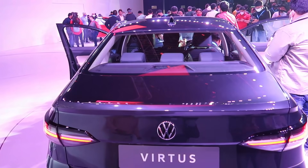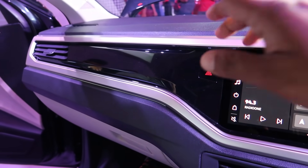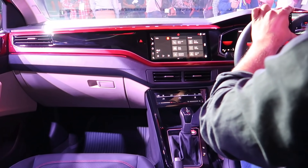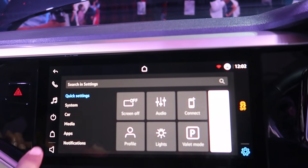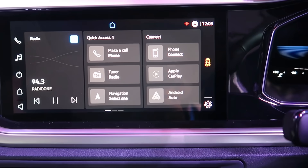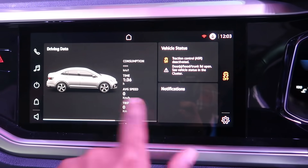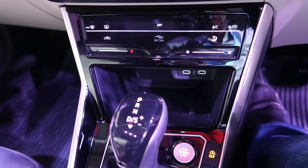Looking at the dashboard layout: you get a piano black finish and a dual-tone interior, which feels upmarket. There is a 10-inch centre infotainment system with wireless Android Auto and Apple CarPlay. The speaker system, also seen in the Slavia, offers 380-watt output across six speakers — it's going to be mind-boggling. The interface is easy to use. You also get automatic climate control and ventilated front seats.